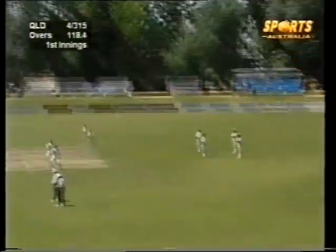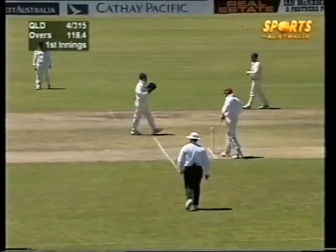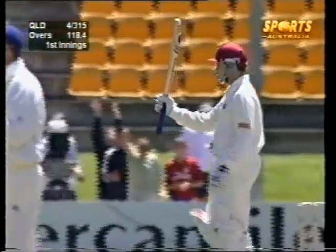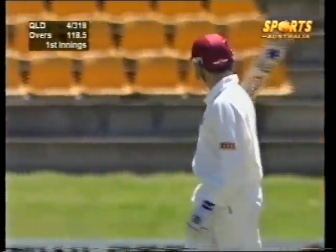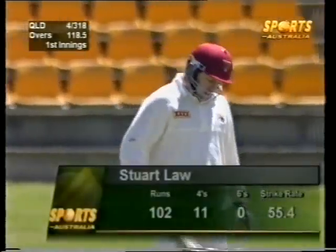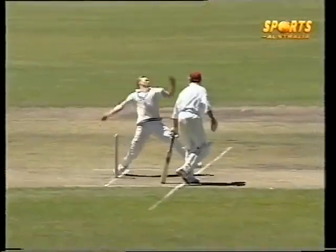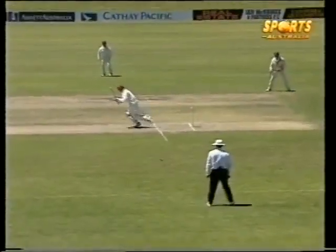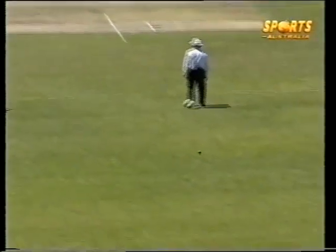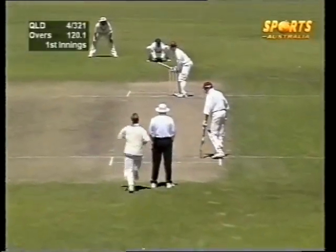Stuart Law has now posted a very good century here — his 17th Sheffield Shield century of his career. He salutes his teammates in the pavilion and the small crowd. They've seen a very good knock and the crowd gives a very good round of applause. Bread and butter for Stuart Law. Just through Square Leg — after all the pressure that was built up, Scott Topton lets him off with a pretty easy couple of runs.